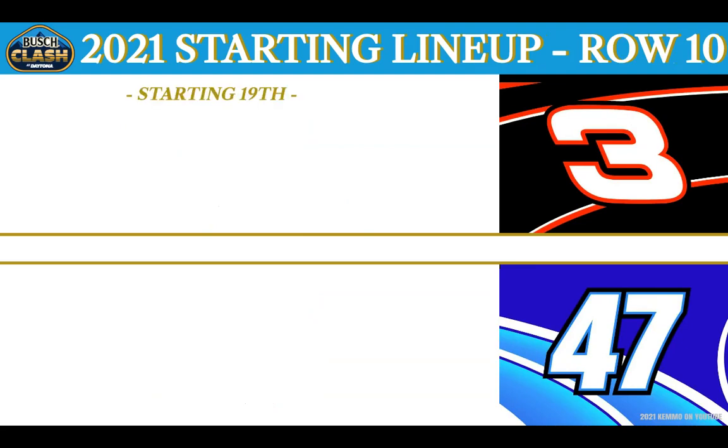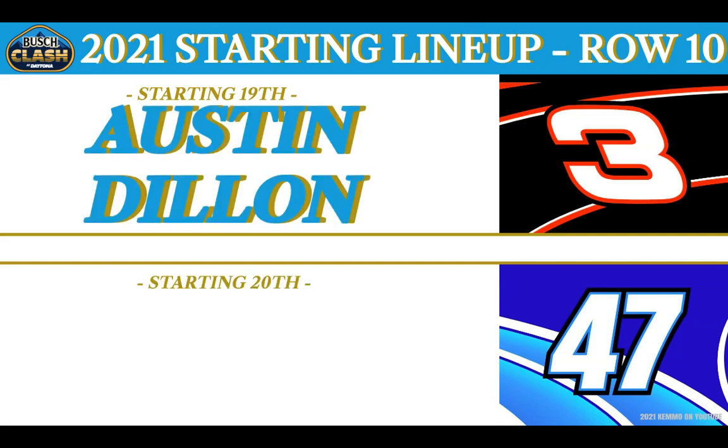And on Row No. 10, starting from 19th, driving the Bass Pro Shops Richard Childress Racing famous No. 3 out of Welcome, North Carolina — this is Austin Dillon. Starting from 20th for JTG Daugherty Racing in the Kroger NOS Energy No. 47, defending pole sitter for the Daytona 500, from Olive Branch, Mississippi — it's Ricky Stenhouse Jr.